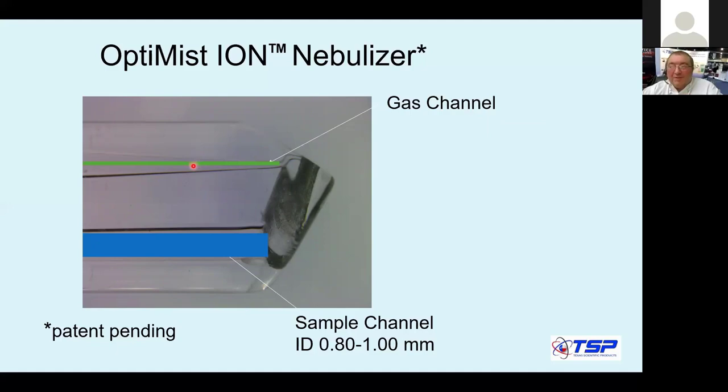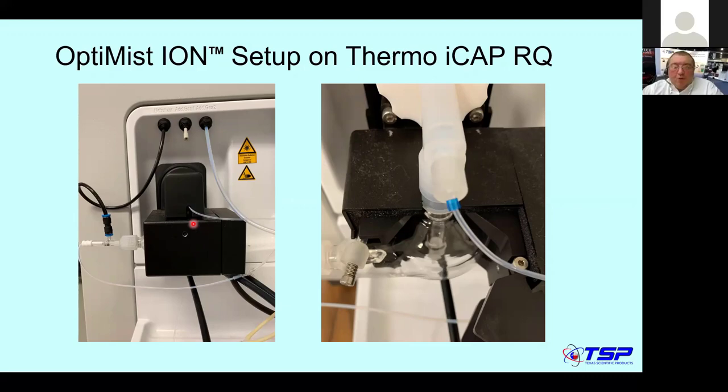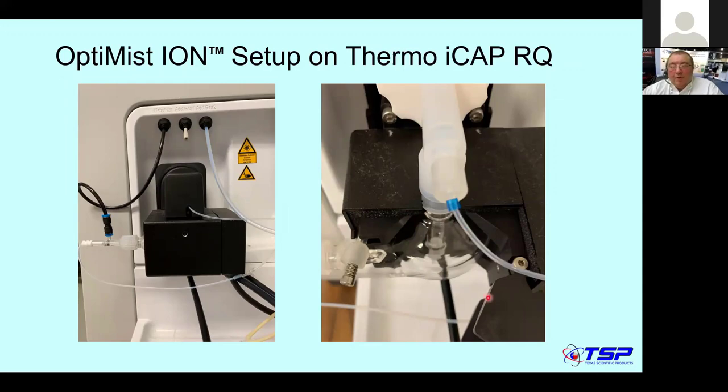Here is the nebulizer set up on an Agilent ICP-MS with an adapter — that's the Optimist Ion installed. This is another example on a Thermo ICP-RQ with a cyclonic spray chamber. In both cases, the black box is a Peltier cooler. On the Agilent it is a Scott double-pass spray chamber hidden behind it; here it is cyclonic. You can see the door of the Peltier cooler open, the spray chamber visible, and the tip of the Optimist Ion going into the spray chamber.